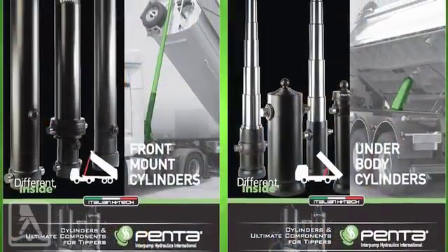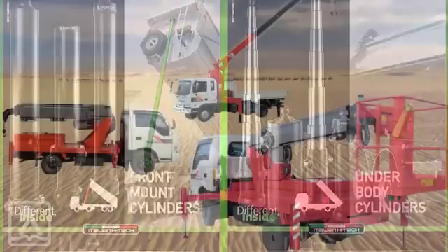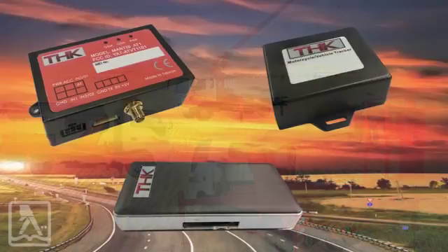We also offer telescopic cranes, GPS trackers, and many other products for you to get the job done the right way.